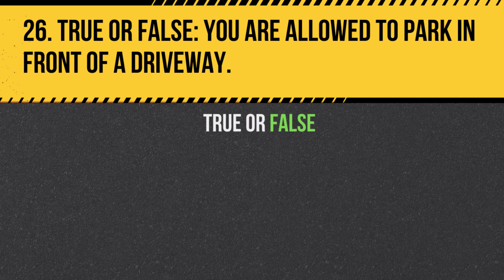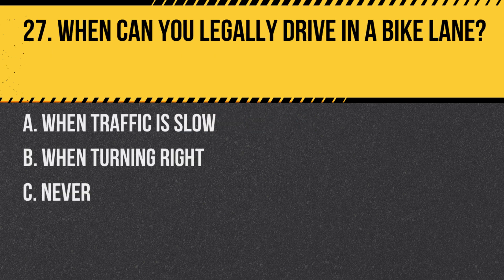Question 27. When can you legally drive in a bike lane? A. When traffic is slow. B. When turning right. C. Never. Answer: B. When turning right. You can cross a bike lane when making a turn, but otherwise should stay out of it.